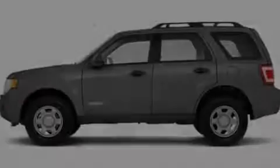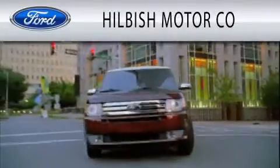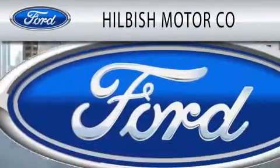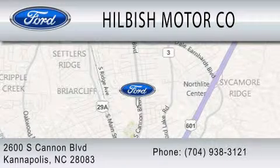Please call today to reserve this vehicle for a test drive. Hilbisch Motor Company is dedicated to doing everything possible to ensure that the experience you have selecting your vehicle is as pleasant as possible. We are located at 2600 South Cannon Boulevard in Kannapolis.